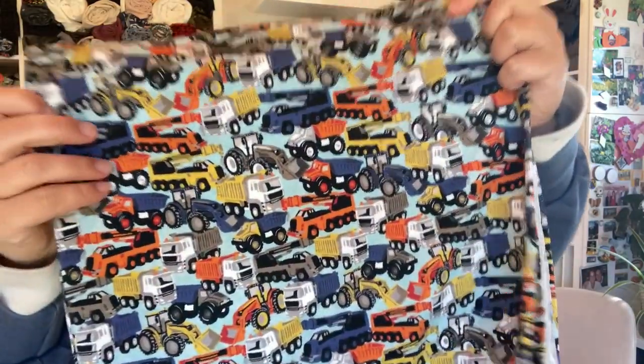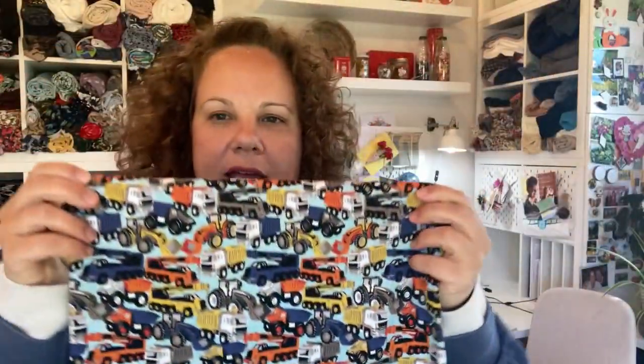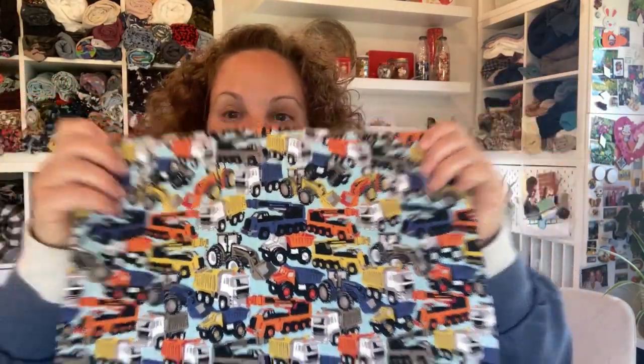The next one — I got a meter — is this poppy fabric. I've seen this sort of around, but it's a nice minty, greeny, bluey base with lots of trucks, which of course my son is thrilled with. So that would be like a t-shirt for him.